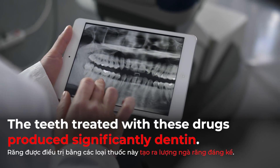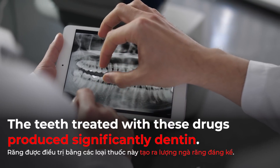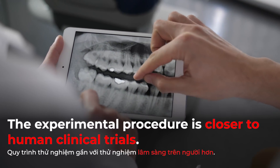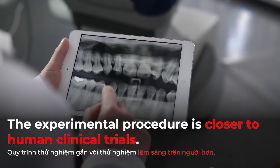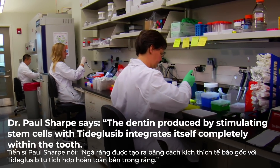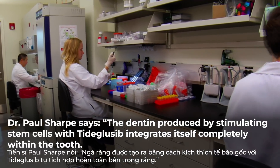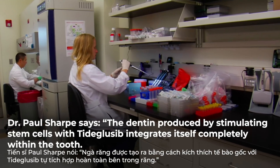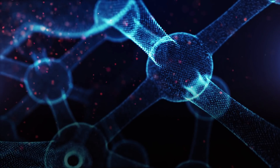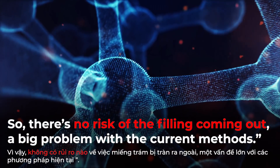The teeth treated with these drugs produced significantly more dentin. The experimental procedure is closer to human clinical trials. Dr. Paul Sharp says the dentin produced by stimulating stem cells with TidGlusib integrates itself completely within the tooth, so there is no risk of the filling coming out — a big problem with current methods.